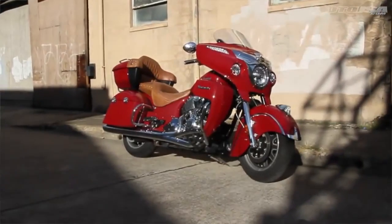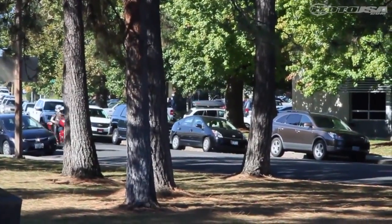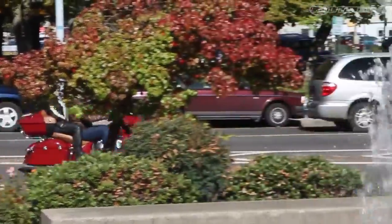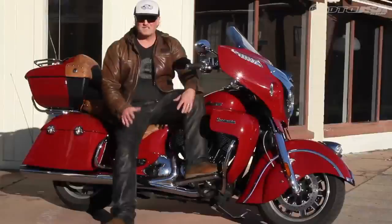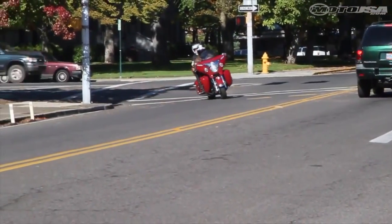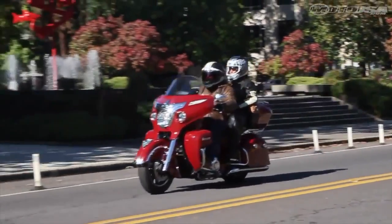But overall it's a solid package. As far as the gearbox goes, it's a big American V-twin with lots of power. In first and second gear there's a little noticeable clunk — a really firm, notchy engagement. But after that it smooths out a little bit and the following gears fall into place just a little bit easier.